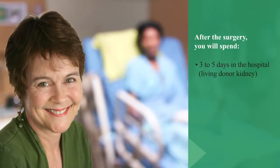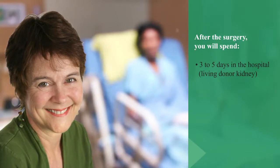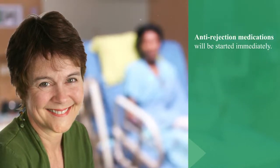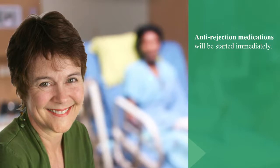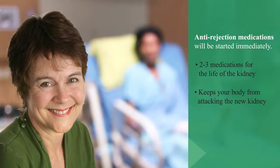After the transplant surgery, the patient will spend three to five days in the hospital in the case of a living donor kidney transplant, or four to six days with a deceased donor kidney. Anti-rejection medications will be started immediately, and the patient will have to take two or three medications for the life of the kidney to keep the body from attacking the new kidney.